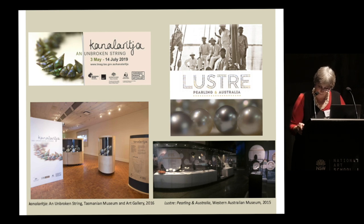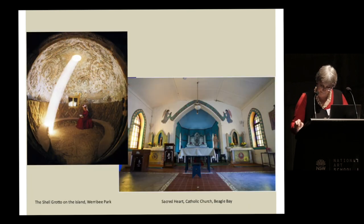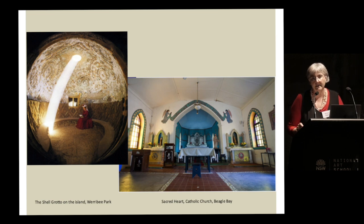Let's now turn to shell mosaic and its meaning during the colonial period and the early modern era. The two case studies I'm going to examine are: first, a private domestic context from the 1870s — the shell decoration in the interior of the Island Grotto at Werribee Park, to the west of Melbourne; and second, a public religious space, the Sacred Heart Catholic Church in Beagle Bay in the Kimberley region, dating from about 1918 onwards.